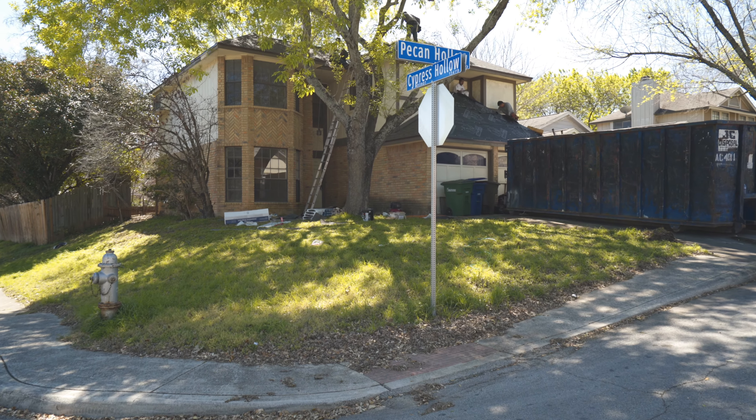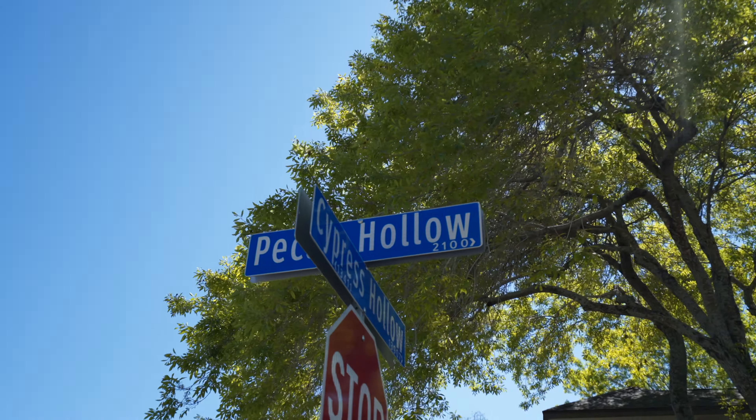Hey my friends, how are you? It's Ronnie Trevino with Ronnie Trevino Properties Group at Keller Williams Heritage, and I wanted to give you guys a quick update on our Pecan Hollow renovation. Last time we talked we were making tremendous progress, however we're in the midst of the coronavirus pandemic. San Antonio has a shelter in place ordinance, so obviously we can't make the progress that we would like to. We're working as quickly as we can, however we need to comply with all the social distancing guidelines.